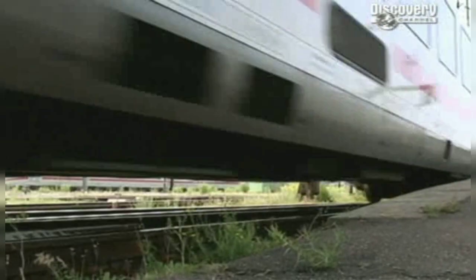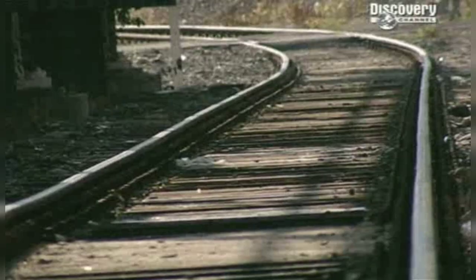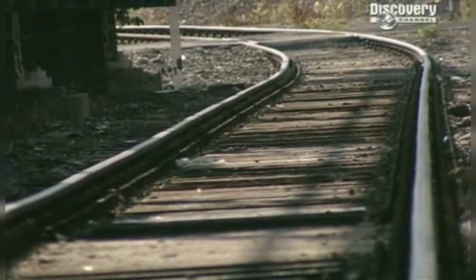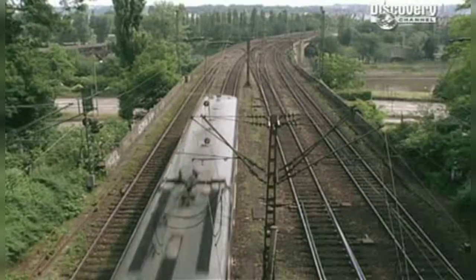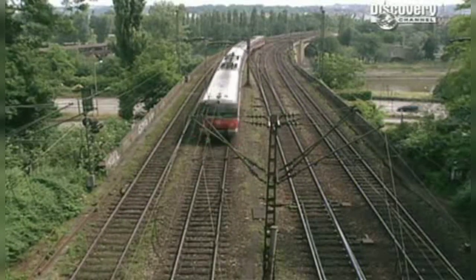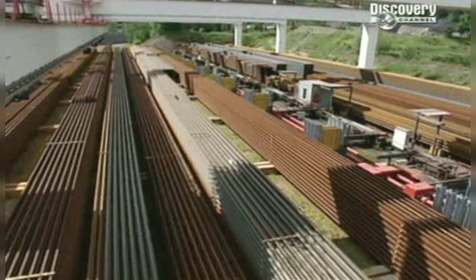Normal tracks can't cope with the stresses and strains high-speed trains impose. Too many welded joints between sections of track, too many sharp bends. To make the journey smooth and safe, you need fewer welds and gentler curves. And that means making single sections of track the length of a football field.